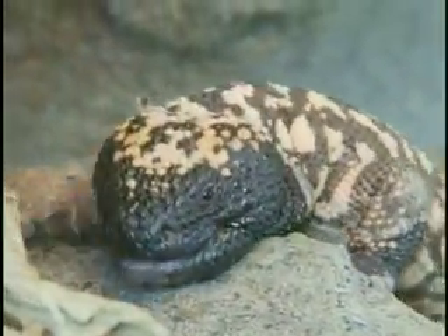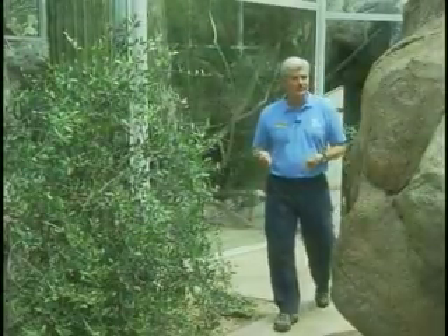Like so many denizens of the harsh desert climate, Gila Monsters are supremely adapted to live in a climate where most animals could never survive. If you'd like to learn more about Gila Monsters or any of the other animals here at the zoo, please check out our website at nczoo.org.